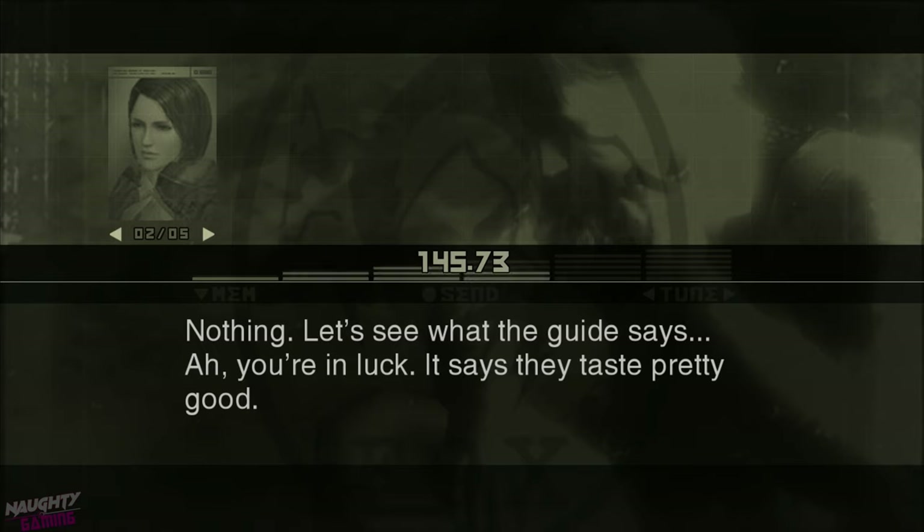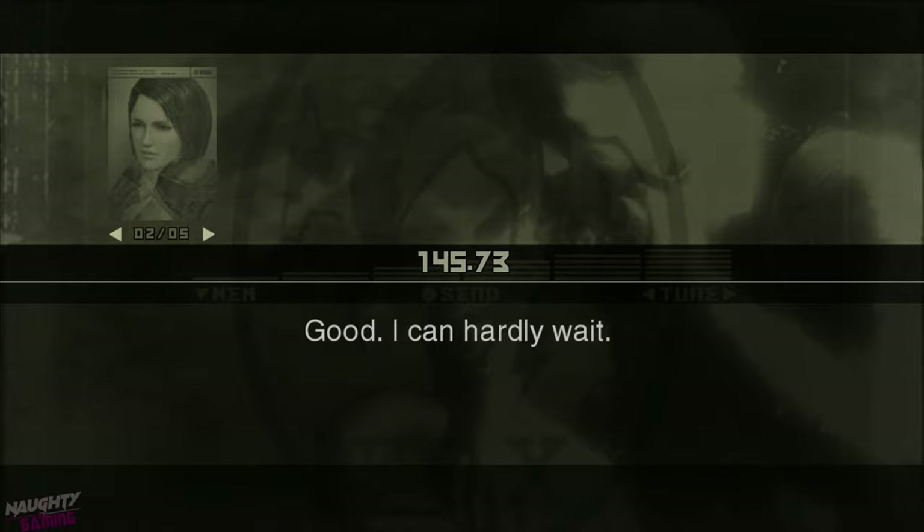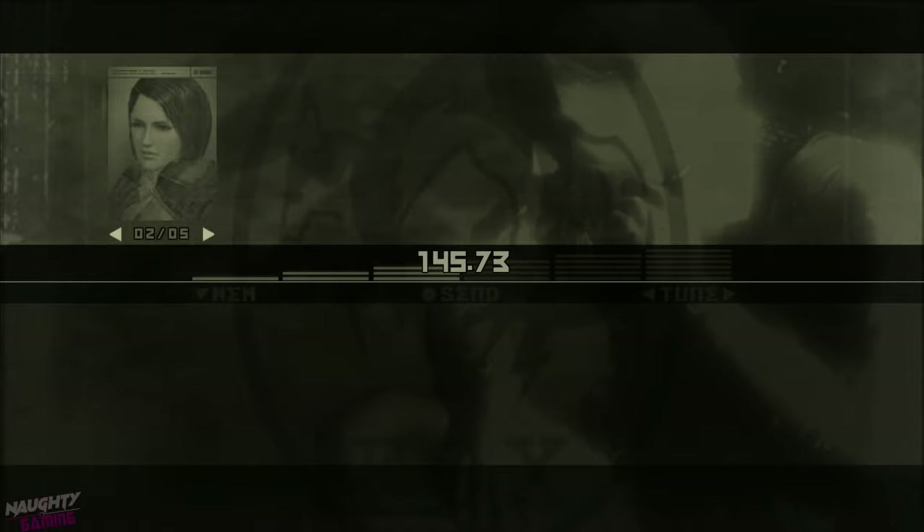Nothing. Let's see what the guide says. Ah, you're in luck. It says they taste pretty good. Good. I can hardly wait. Ugh.